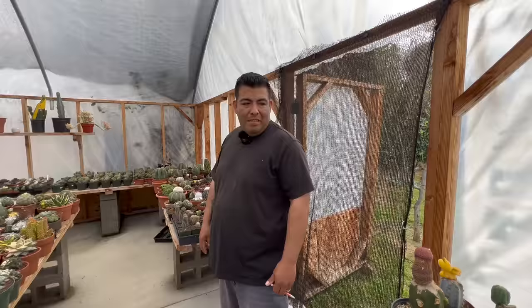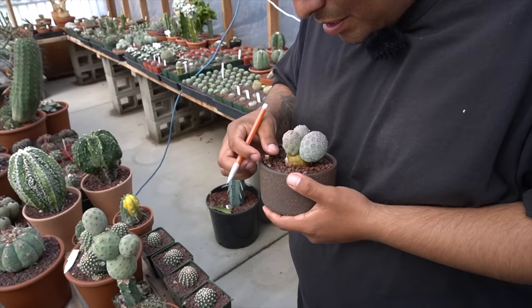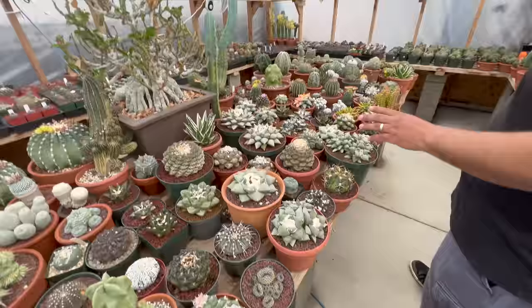Here we are, we're getting ready to walk in — that's the greenhouse. We like a lot of the same stuff. So I mean, why don't you show me around? What do you got going on in here?